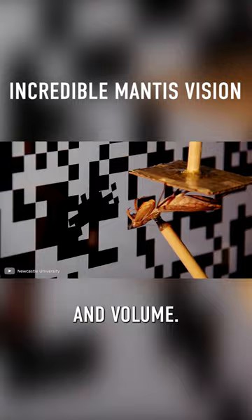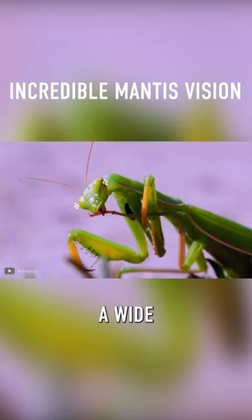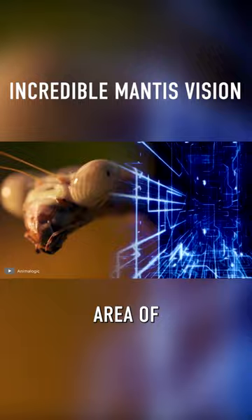Second, mantises have stereo vision, and because of the placement of their eyes, they have a wide field of view. Each of their eyes has a fossa, a concentrated area of photoreceptor cells that allow them to focus and track motion with precision.